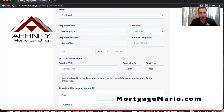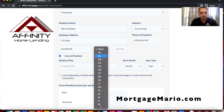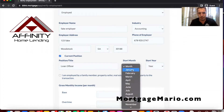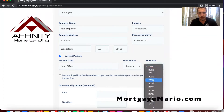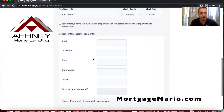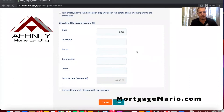We enter the employer address, phone number, and industry — I'll just click accounting; it doesn't really matter for the demo. Then the state — Georgia — and position. We'll put loan officer for the start date — January 2019. There's a question: am I employed by a family member or property seller? No. That kind of gives insight into things.